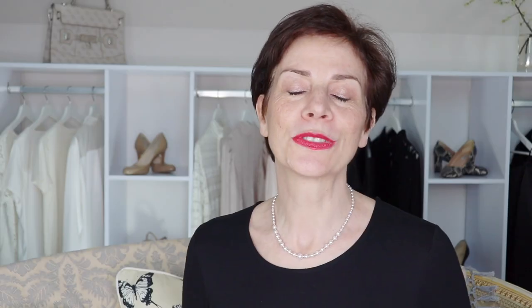First of all, before we start, I would like to thank Ana Luisa for sponsoring my video today. Ana Luisa recently contacted me to try their jewellery, and as you know I rarely do sponsored videos because I only want to pick out the very best for you.